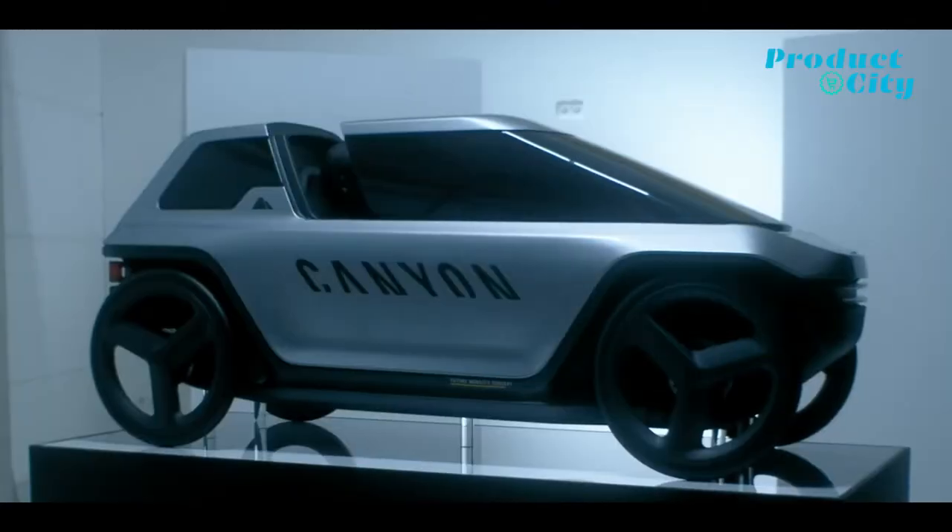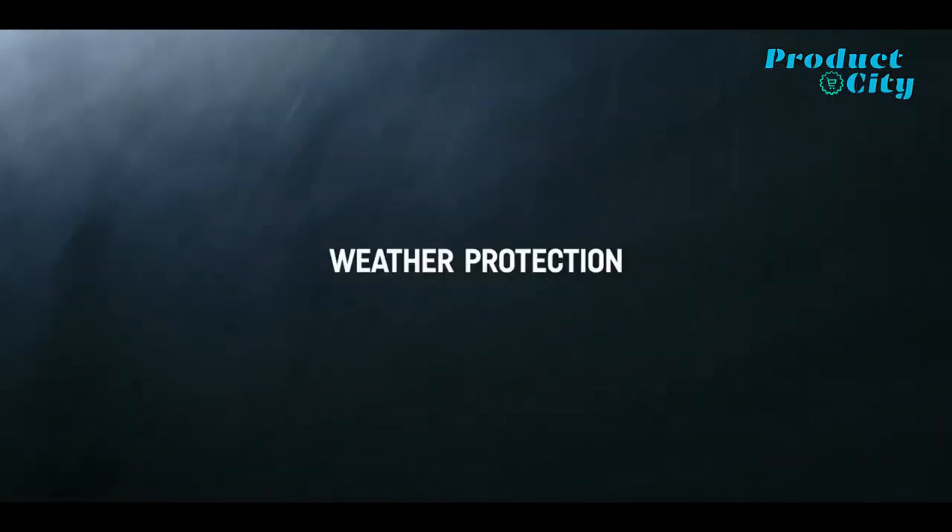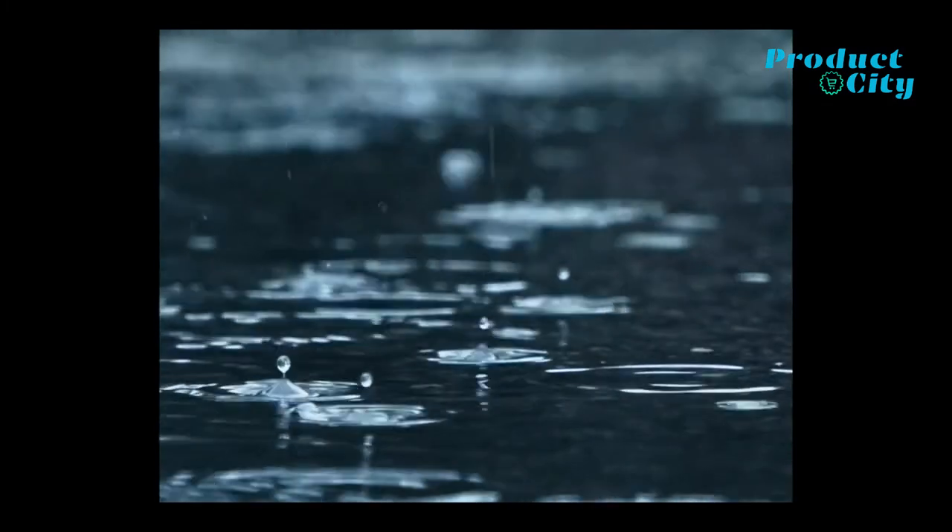This is the Canon Caster Concept — both an electric bike and a small electric car. You'll see how, next.